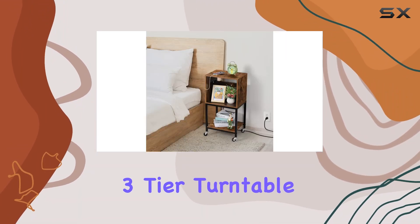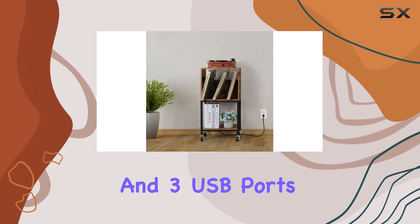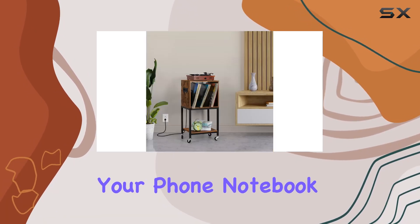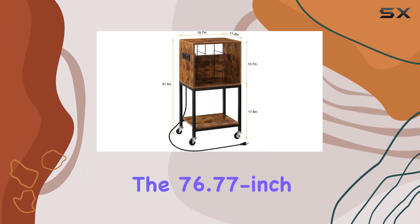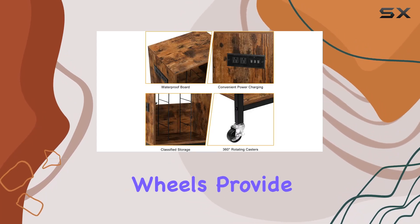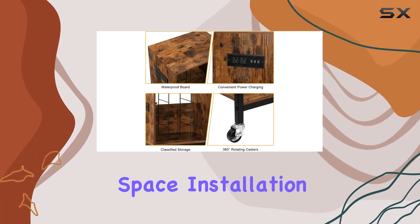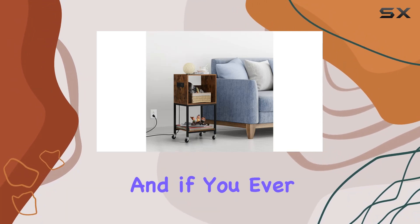Now let's talk about the real star here: the three-tier turntable stand with charging station. With two standard sockets and three USB ports, you can charge your phone, notebook, or record player simultaneously. The 76.77-inch power cord gives you flexibility in placing the stand, and the wheels provide additional storage space. Installation is a breeze with the provided instructions and labeled accessories.